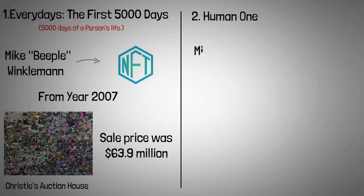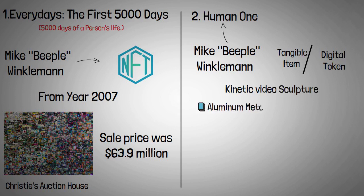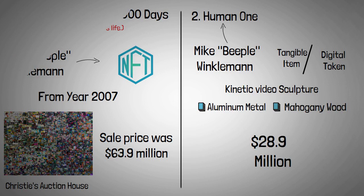Mike 'Beeple' Winkelmann has created yet another art asset: 'Human One.' It's a cross between a tangible item and a digital token. He calls it a kinetic video sculpture, with four displays mounted on polished aluminum metal and framed in mahogany wood. In November 2021, this NFT was sold for $28.9 million.